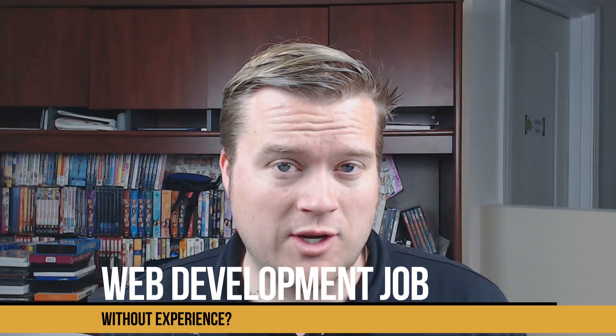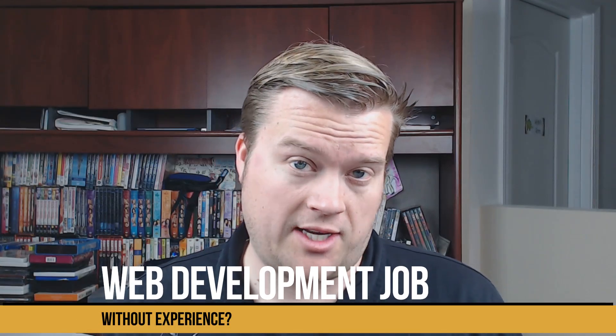So how do you get a job doing web development if you don't have any experience? If you don't have any experience doing web development or programming at any time, it's going to actually be kind of hard. You're going to have to be hustling a lot, but let me give you three quick tips on what you need to do to become a web developer with no experience in this job market.